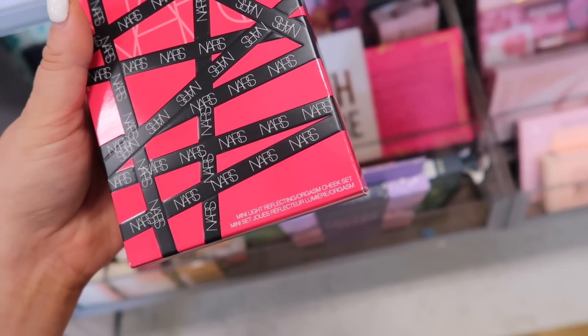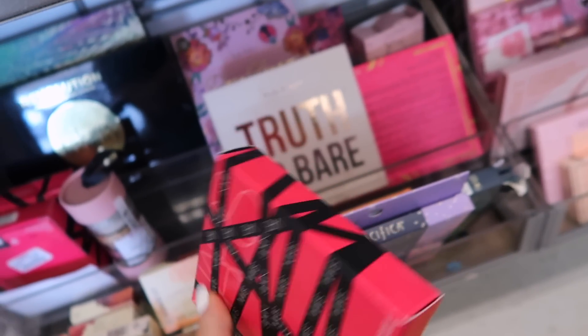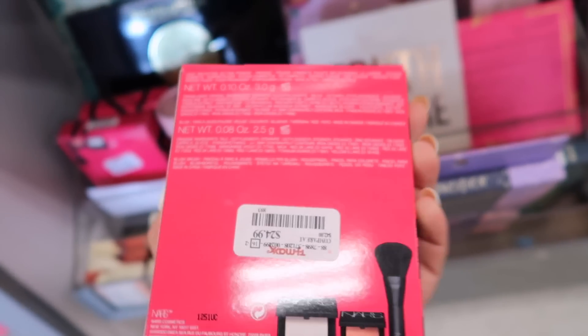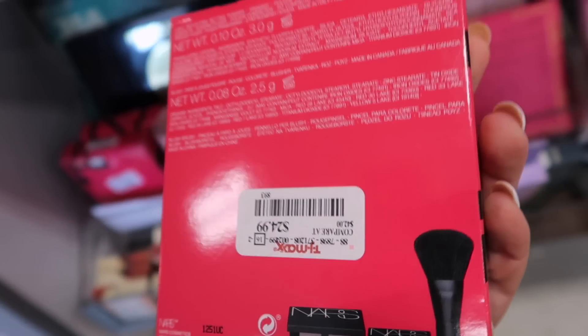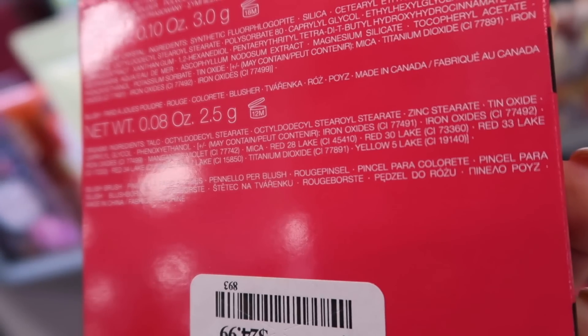It's like a new NARS set over here — it's the mini light reflecting orgasm cheek set. I think this one is a couple years old with this packaging. It's $24.99 and comes with the light reflecting powder in a smaller size, orgasm blush, and a little brush. Kind of expensive for minis. I've seen a lot of Honest Beauty today — this is the lip powder blush. There's quite a few different shades — this is Frisky for $5.99.